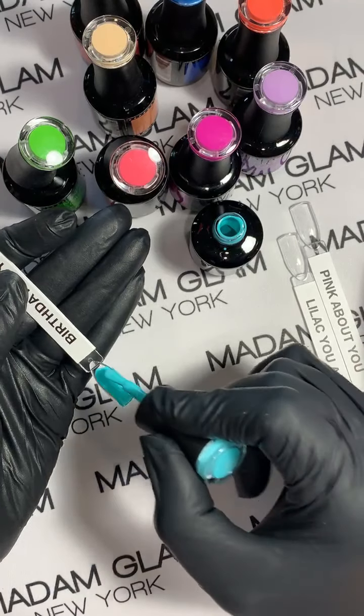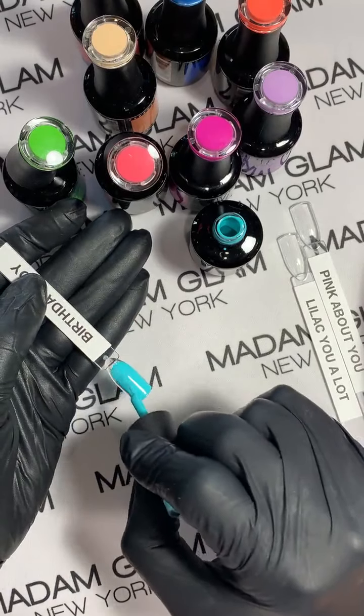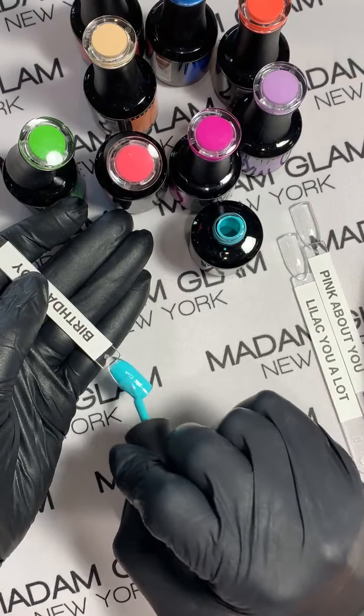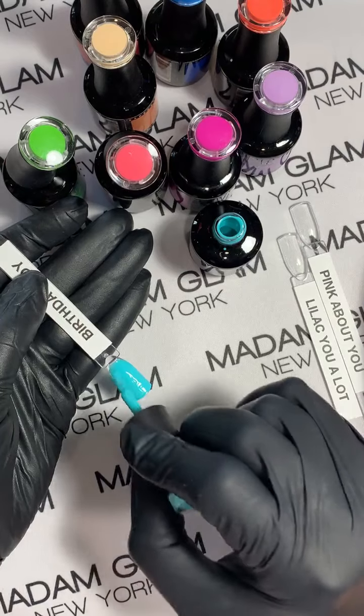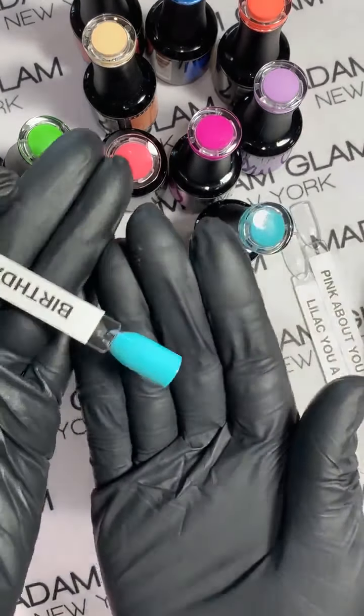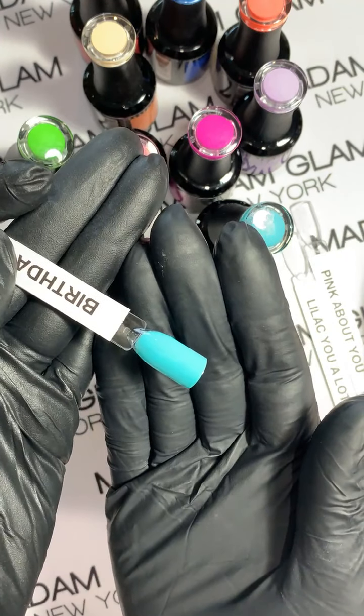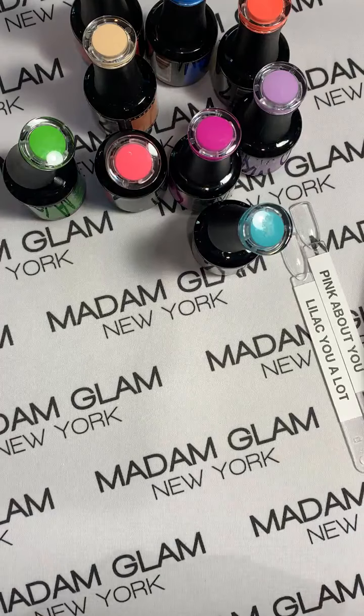Look at that — one coat, and as you know I paint thin, and it still is two coats opaque. I can't wait to blend some of these together too because they all go together so beautifully. They're fun, they're summery, they're flirty.